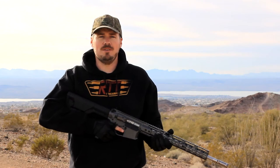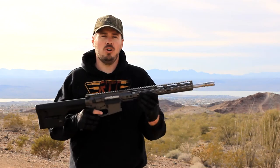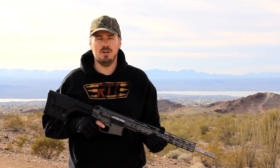Hey, this is Robert Hunter with RTT Firearms, introducing our 2015 rifle with our all new key mod rail. This is our all billet design. This is our SASS, so it's available in 18 or 20 inch barrel.